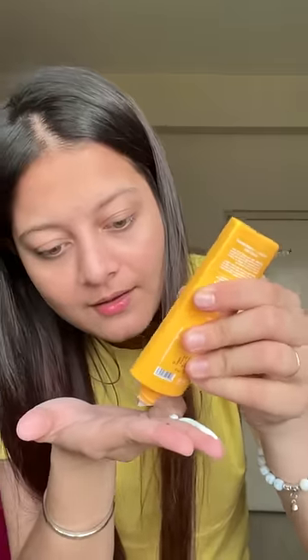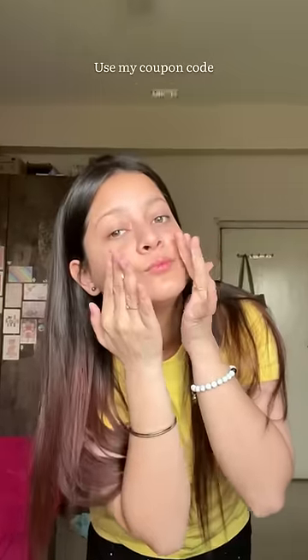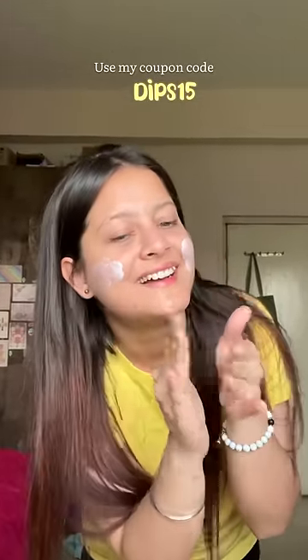First of all, sunscreen. I'm using this Vitamin C plus E Super Bright sunscreen - I've been using it for the past month. It's very lightweight, doesn't leave a white cast, and I really love the finish.